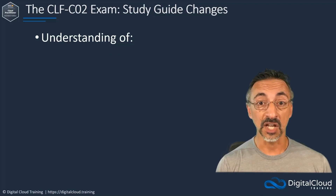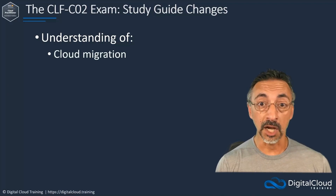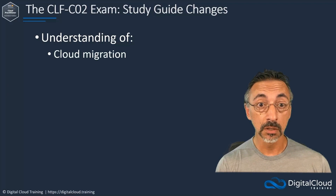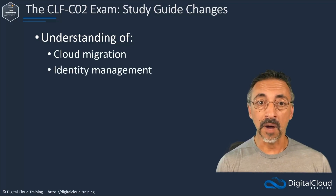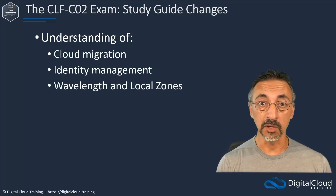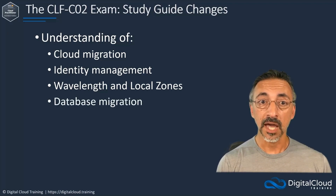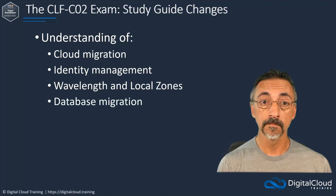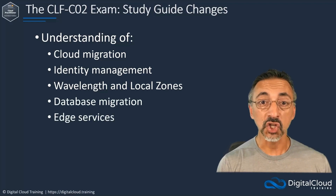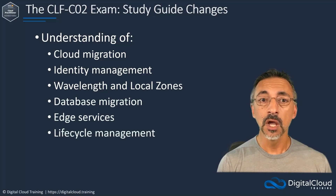The benefits and strategies for migration to the AWS Cloud, AWS Cloud Adoption Framework, and appropriate migration strategies. AWS IAM Identity Center, credential storage and types of identity management. AWS Wavelength Zones and AWS Local Zones. Database migration, memory-based databases and database migration tools. Edge services such as CloudFront and Global Accelerator. Use cases for storage classes, lifecycle policies, and AWS Backup.